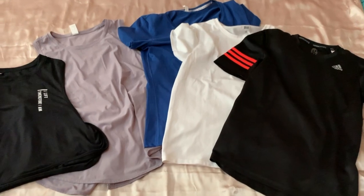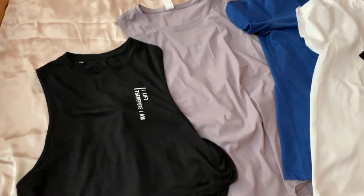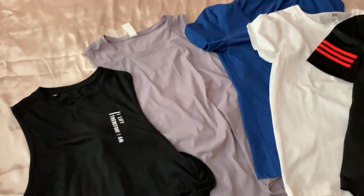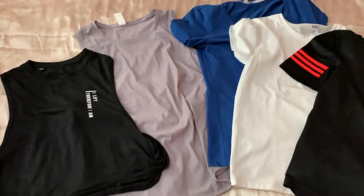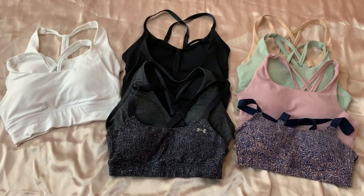I only have three long ones. I really like cropped stuff. These are not my only two tank tops, but I have muscle tees that I wouldn't include because the material is more cotton. These are all my sports bras.